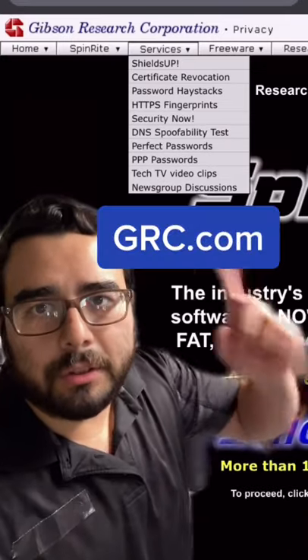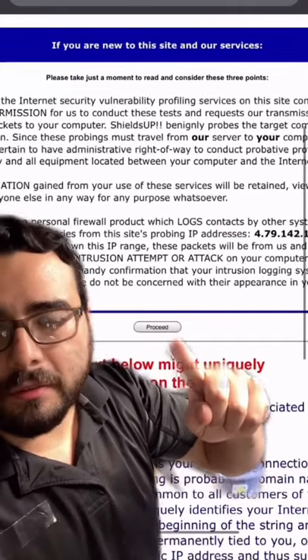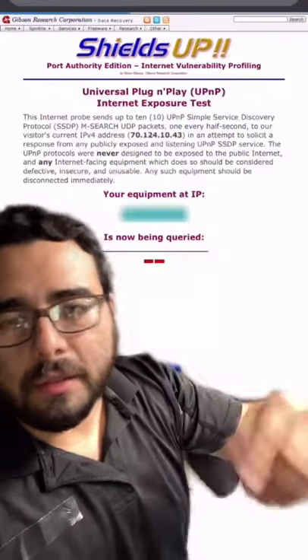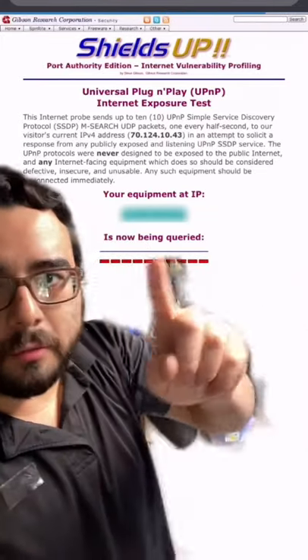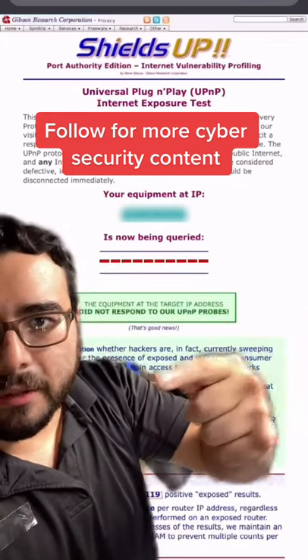You can check yourself if it's up by going to GRC.com, go to Services, Shields Up, then hit Proceed, and then do the UPnP test. This is going to send some UPnP probes over to your public network, to your public IP, and see if it responds. And of course, mine is being blocked.